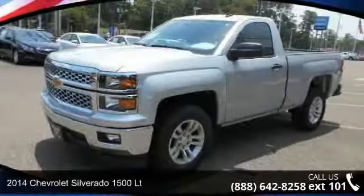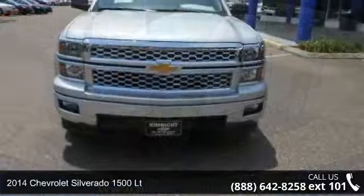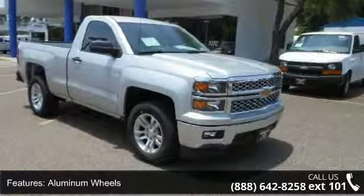Check out this 2014 Chevrolet Silverado 1500. This may be the set of wheels you've been looking for. This vehicle comes with a reliable 8-cylinder engine, connected to a smooth shifting automatic transmission.